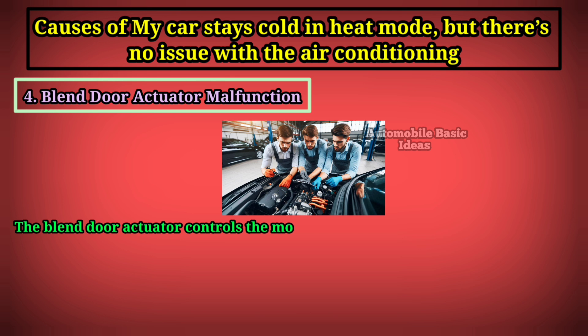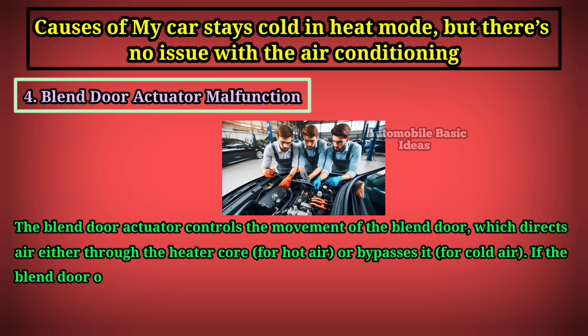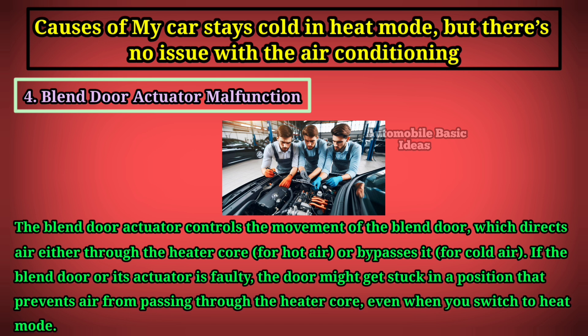Four: blend door actuator malfunction. The blend door actuator controls the movement of the blend door, which directs air either through the heater core for hot air or bypasses it for cold air. If the blend door or its actuator is faulty, the door might get stuck in a position that prevents air from passing through the heater core, even when you switch to heat mode.